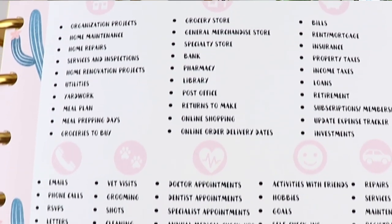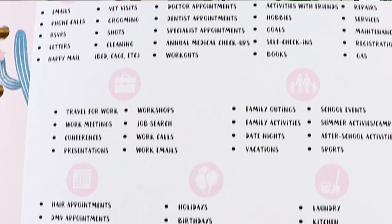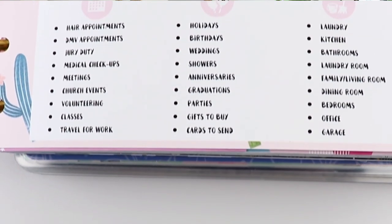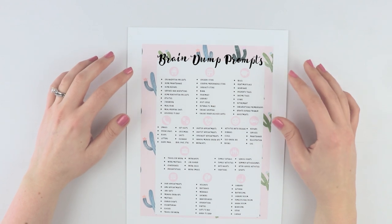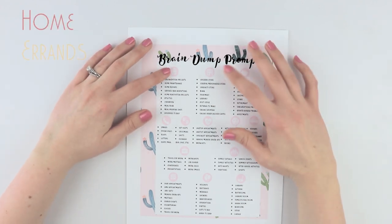To help you get started, I created a brain dumping list to help prompt or spark ideas about what you need to do, and I'm placing this in my planner to use it as a reference each month when I need to generate that brain dump list. This is broken up into different categories that are represented by the pink icons.